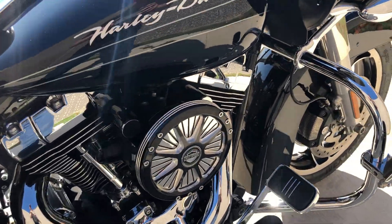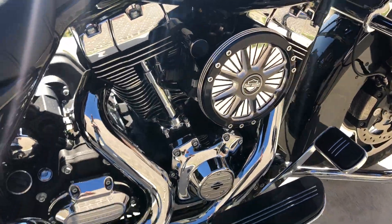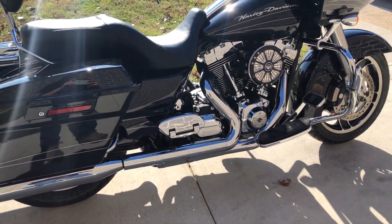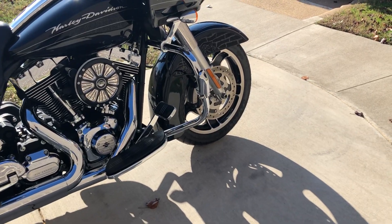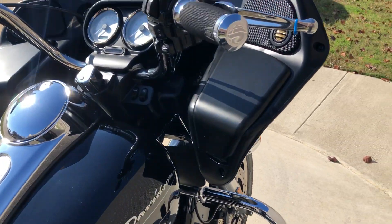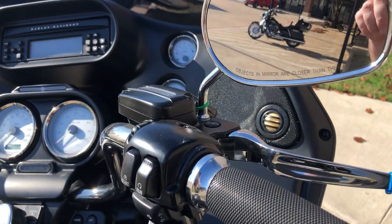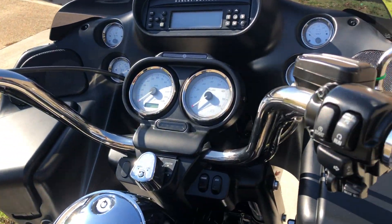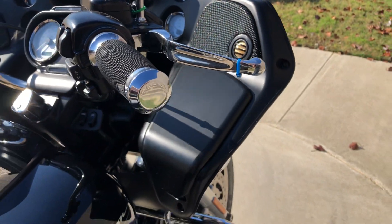It's got an upgraded Harley high-flow breather on it. It's got some Reinhardt slip-ons. We've got floorboards for the rider and the passenger. We've got the engine guard with the highway pegs installed. We've got some upgraded Harley grips. Factory security, ABS brakes, electronic cruise control. Also got some chrome levers on it.